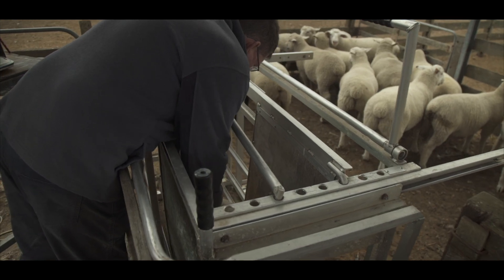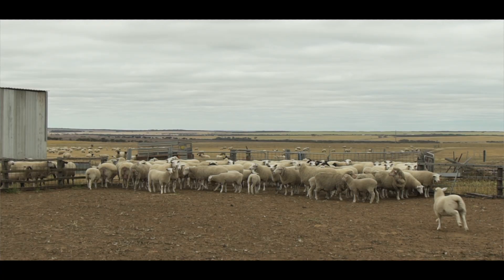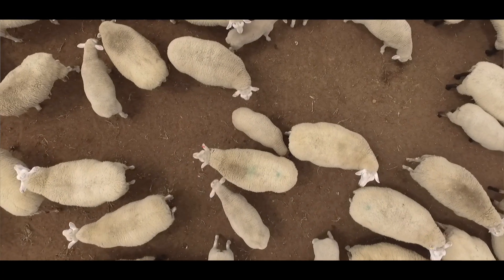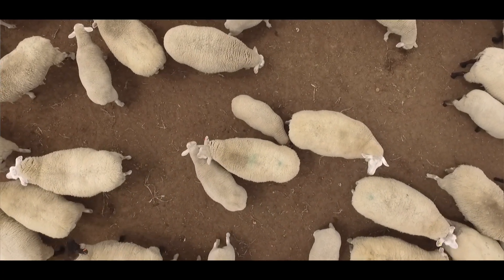We already had the weigh panels and the weigh crate on farm. What we do nowadays is every two weeks of lambing we get all the ewes in that have lambed. We tag those lambs and record their first birth weight, their breed, whether they're male or female, and any other details. Then they go back out into the lambing paddock. We try and do it every two weeks.